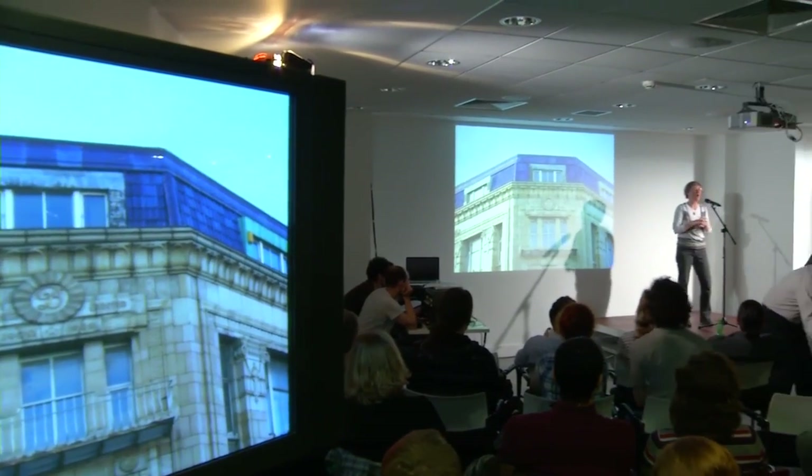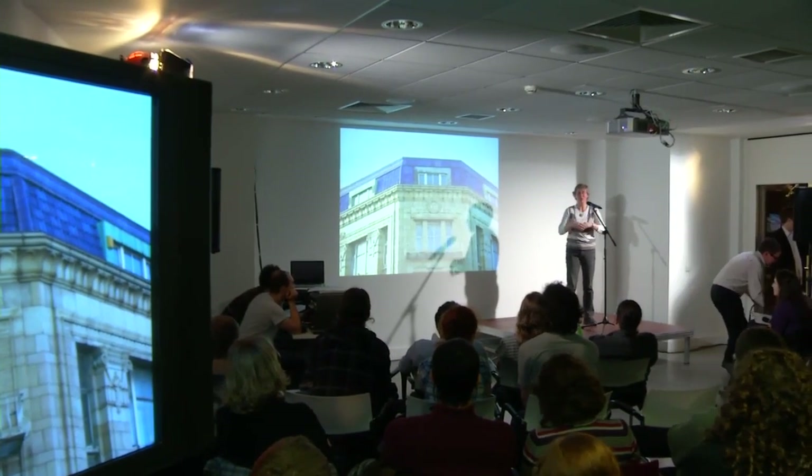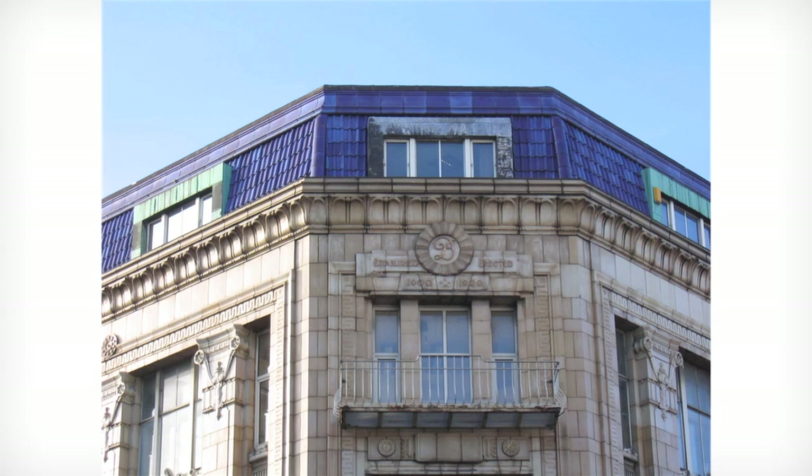Hello. The thing about cities is that there's so much stuff in them that we usually don't see. I thought I'd show you a few of my favourite things that you mightn't have noticed around Dublin, like a purple roof, which I've put in because the rest of my slides are going to be very grey, like this one.